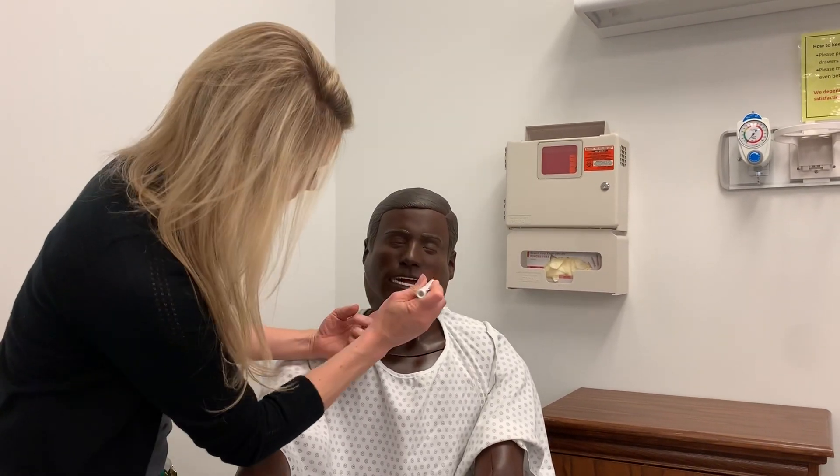Now I'm going to move on to my patient's mouth. Looking at the patient's lips, they are pink, moist, and intact. Looking inside my patient's mouth, the gums are pink, moist, and intact. The buccal mucosa is pink, moist, and intact. Looking at the tongue, the tongue is pink, moist, and intact. The dorsal side has rough papillae, and the ventral side is smooth and glossy. Now I'm going to look up at my patient's hard and soft palate — they're both pink, moist, and intact. The hard palate has a little bit of a grayish tinge; the soft palate has a little bit of a yellowish tinge.